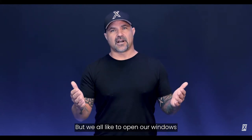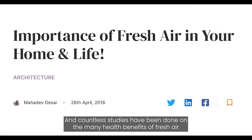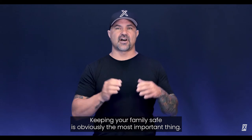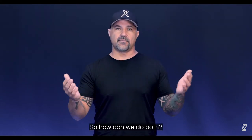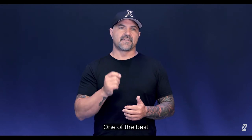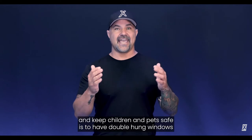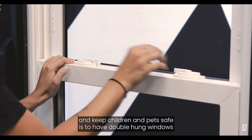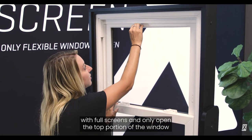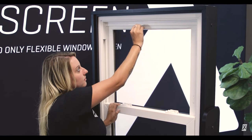But we all like to open our windows, and countless studies have been done on the many health benefits of fresh air. Keeping your family safe is obviously the most important thing. So how can we do both? One of the best and safest ways to vent fresh air into your home and keep children and pets safe is to have double hung windows with full screens and only open the top portion of the window.